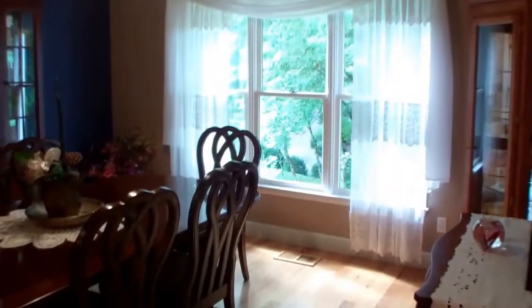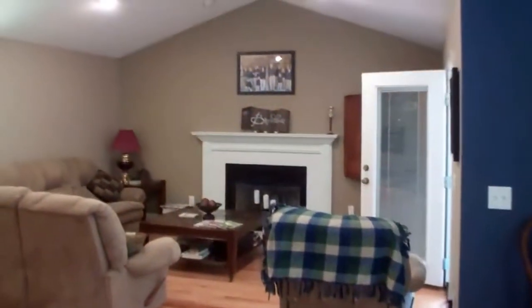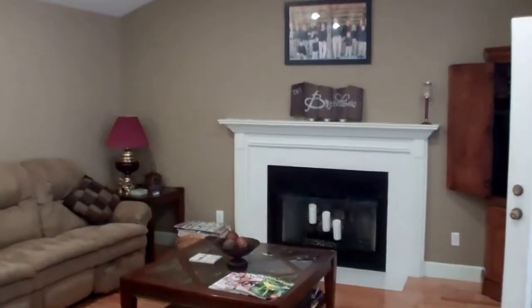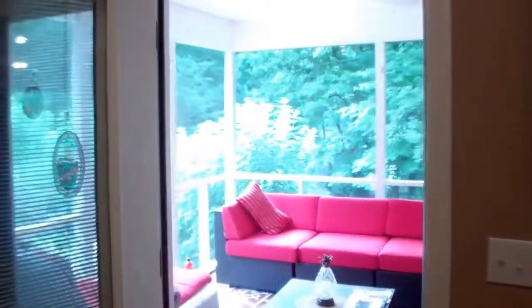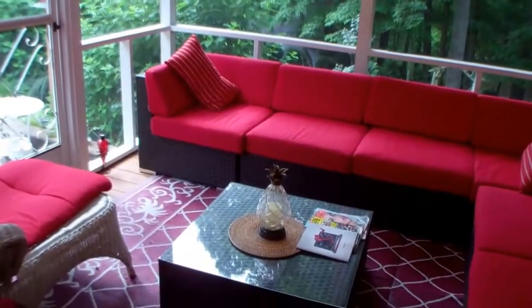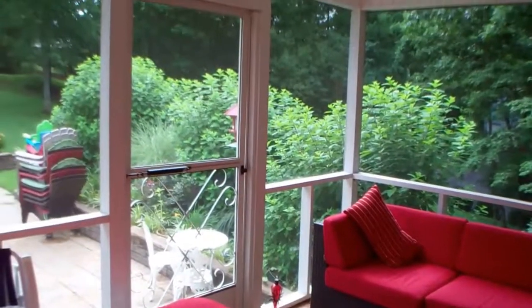We have a formal dining room off to the right of the kitchen with a big picture window letting the natural light in. Good-sized living room with gas-logged fireplace. And off to the right is the sun porch for year-round enjoyment.